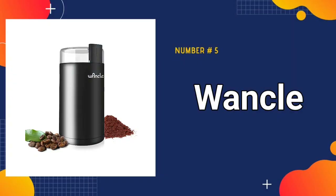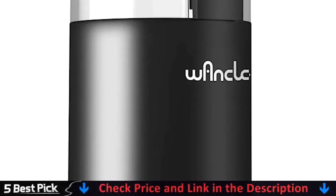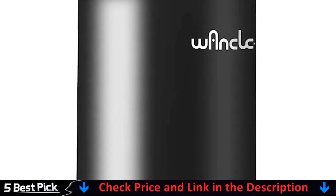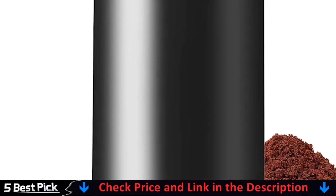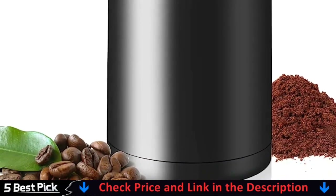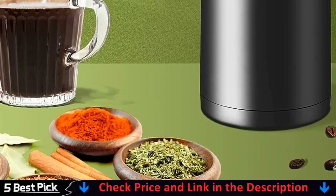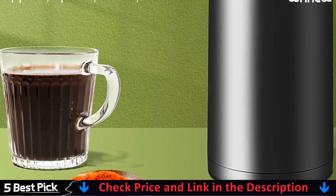Our last pick is the Wankel Coffee Grinder. The grinder has a pure copper motor and a stainless steel blade. A clear top allows you to easily examine the grinding situation and obtain the optimal flavor from the beans. Allows you to drink delicious coffee in a matter of seconds. Pour in up to 60 grams of beans, close the lid, then push the control button to begin grinding. When you let off of the button, the grinding stops.